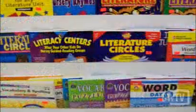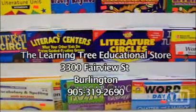For the largest selection of educational items, the best prices, and knowledgeable customer service, visit the Learning Tree Educational Store.